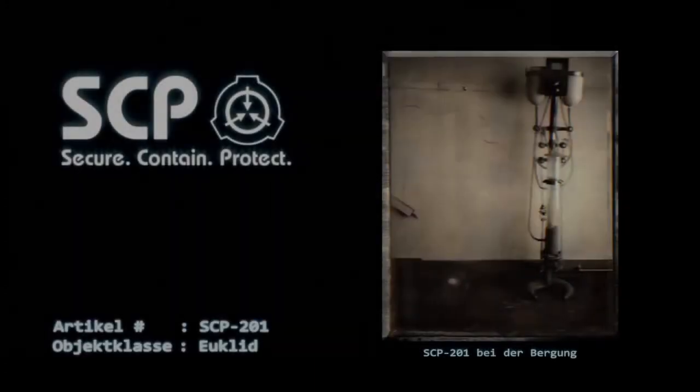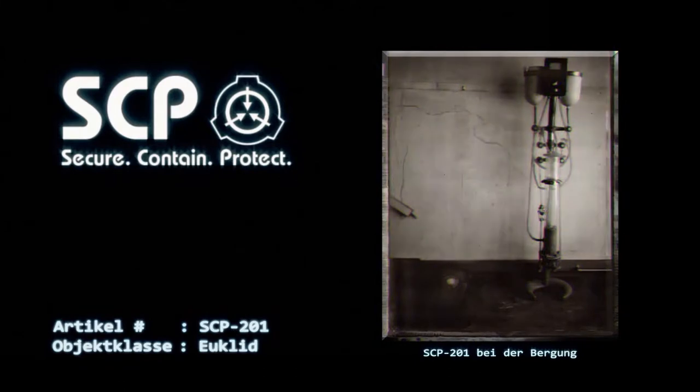Artikel Nummer SCP-201. Objektklasse: Euclid. Sonderverwahrungsverfahren: Personal darf sich zu keinem Zeitpunkt näher als 40 Meter an SCP-201 annähern.